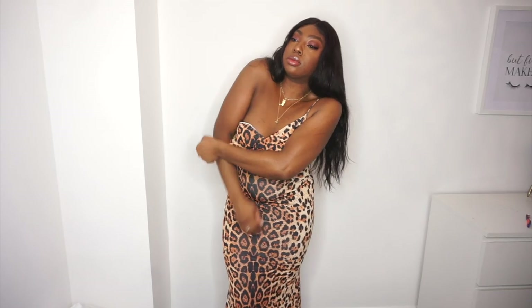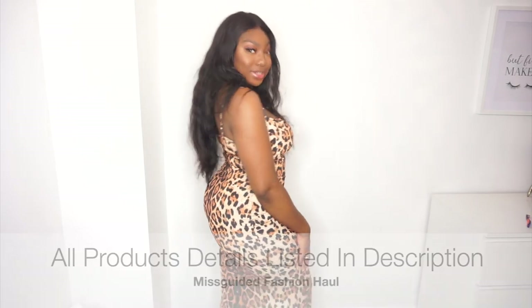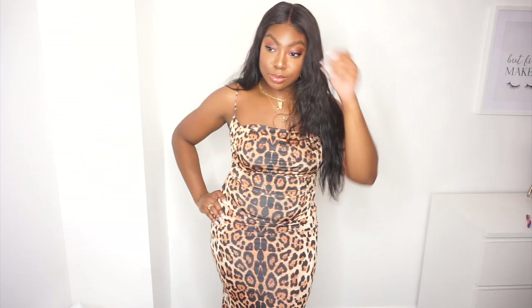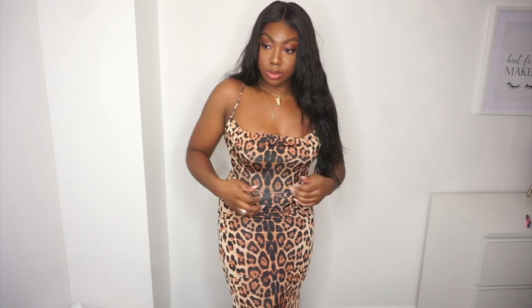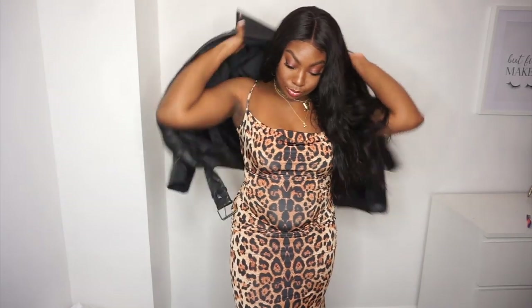I actually wore this fitted maxi dress to the Fenty Beauty concealer and powder launch — I'm obsessed with it. It's perfect for spring/summer when it's so hot you barely want to wear anything. It sits really nicely on your body with super stretch, guaranteed to hug your curves.